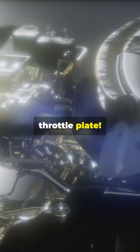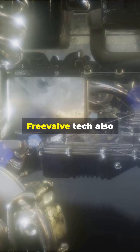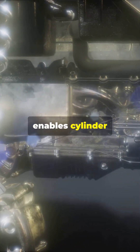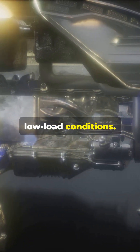And get this — no throttle plate. The engine directly controls air intake, cutting down on pumping losses. Freevalve tech also enables cylinder deactivation and start-stop operations, boosting fuel economy during low load conditions.